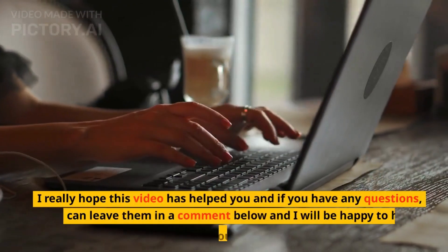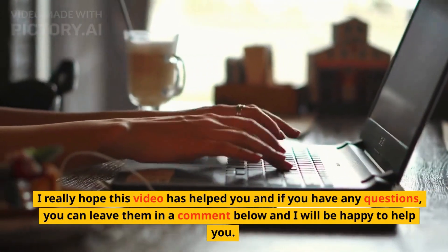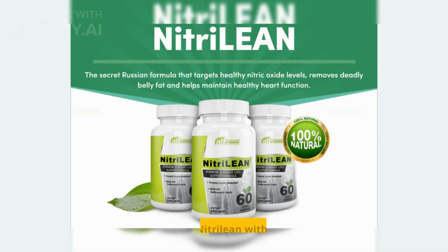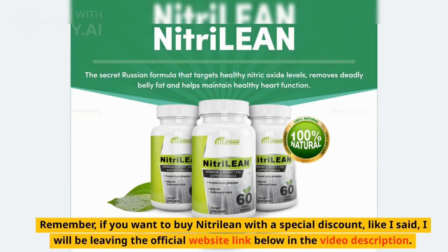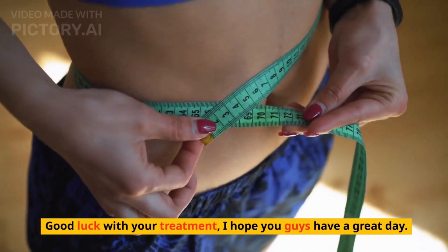I really hope this video has helped you and if you have any questions, you can leave them in a comment below and I will be happy to help you. Remember, if you want to buy Nitrillion with a special discount, I will be leaving the official website link below in the video description. Good luck with your treatment. I hope you guys have a great day.